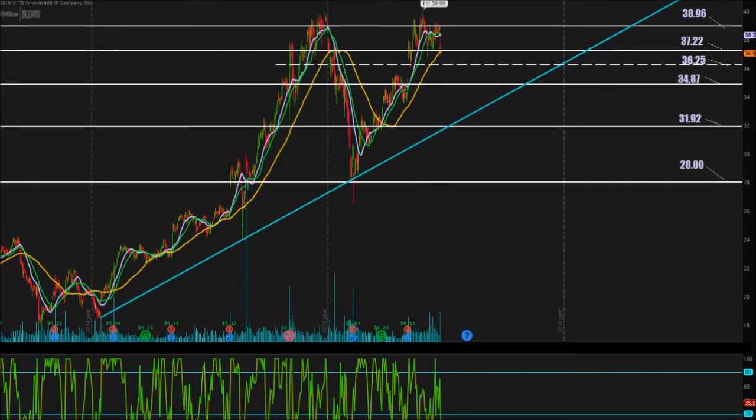Our current share price is trading right around $36.98. Unfortunately, we did close right below $37.22. This pivot point just closed right under that, but we're kind of bouncing right off the 50-period moving average — we closed a little bit below it, but it's about halfway into the candle, so we could still bounce off that. $36.25 is going to be soft support, while hard support is down at $34.87.